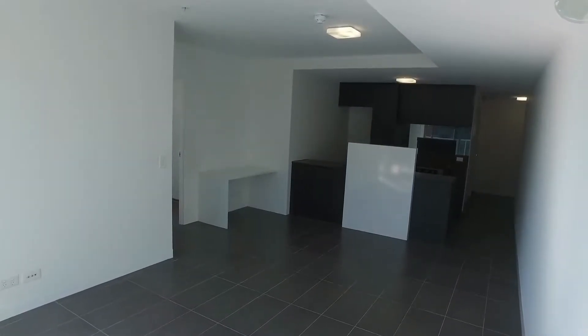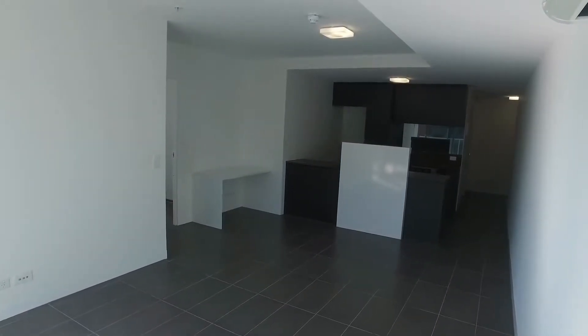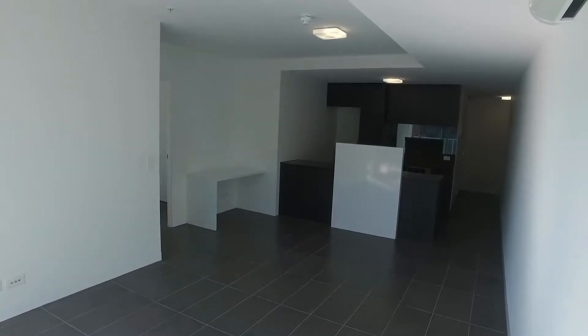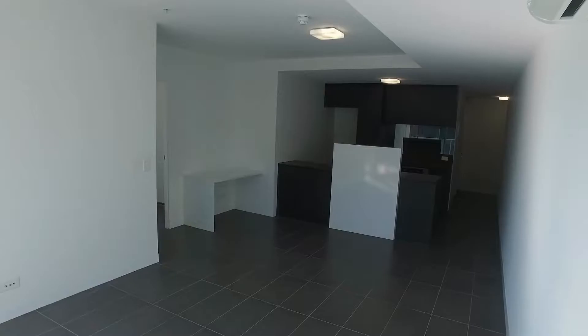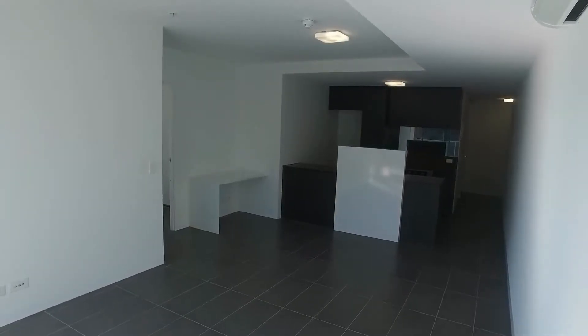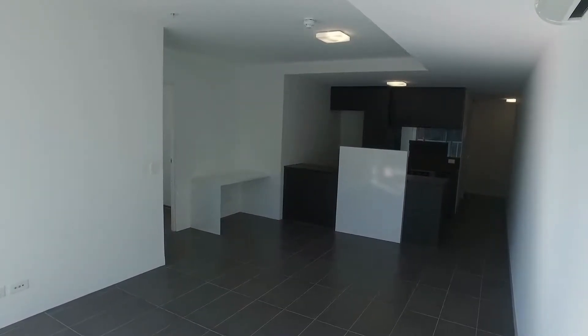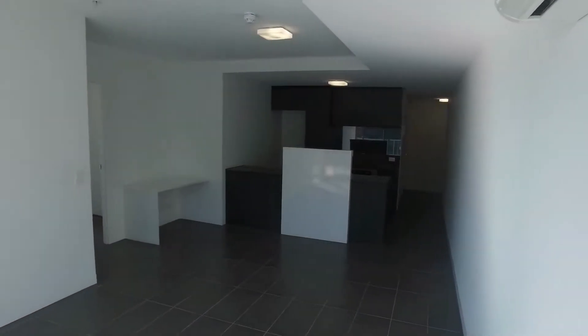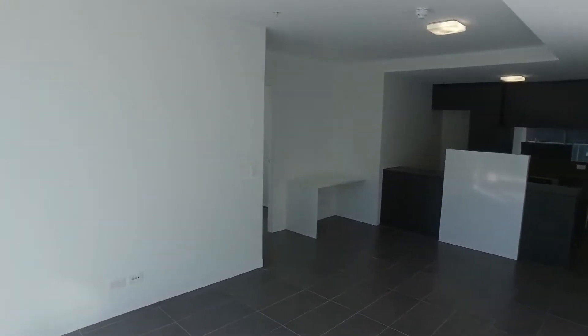Hi, this is Jessica from Melbourne Real Estate, and here we are doing the marketing video for apartment 614 at 15 Clifton Street in Prahran. We are in a beautiful two bedroom, two bathroom and two car space apartment here in Prahran. We are just behind Chapel Street, so the location is absolutely perfect, close to all your tram and train facilities and local shops around.